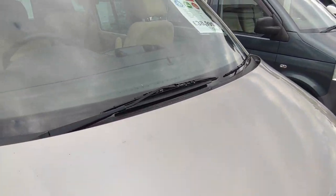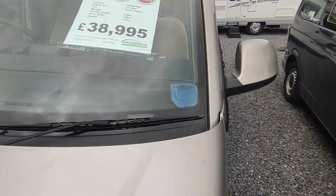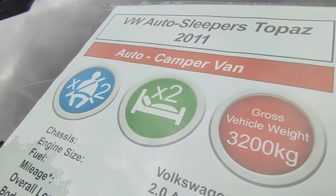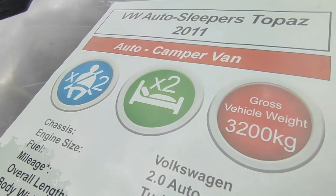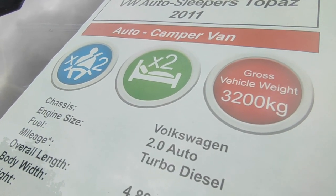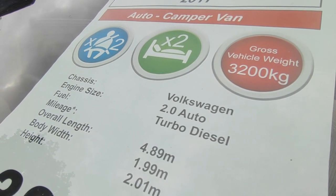These Topaz vans are fantastic and we're really excited to have bought this one. She's a Volkswagen-based Autosleeper Topaz from 2011 — automatic. A Topaz is rare, but an automatic Topaz in a good colour? That is gold-dust rare. It's got three seatbelts despite what the window sheet says. It's a two-berth, 3.2 tonnes, you can drive it on your car licence, based on the Volkswagen Transporter T5.1 turbo diesel.